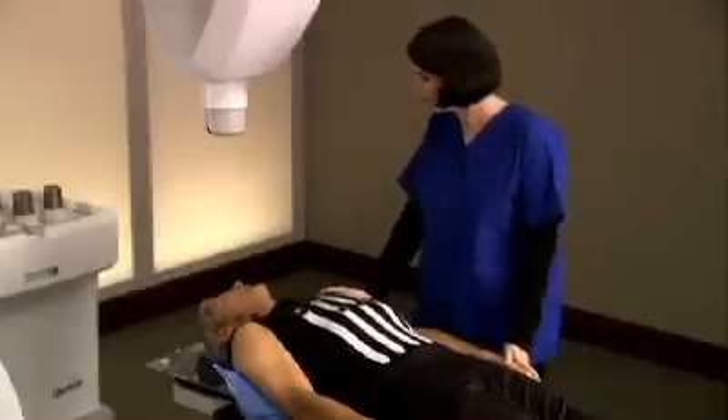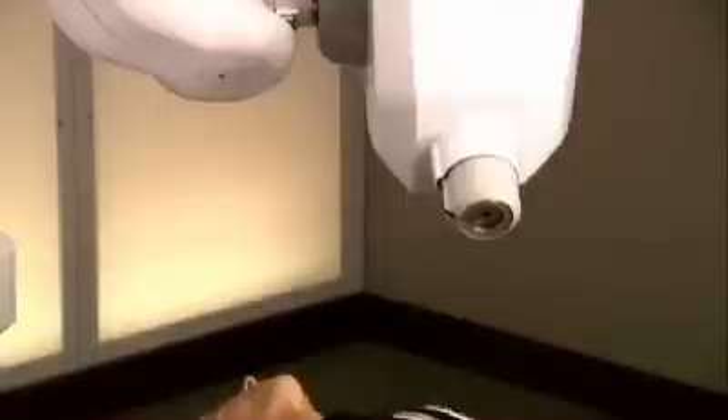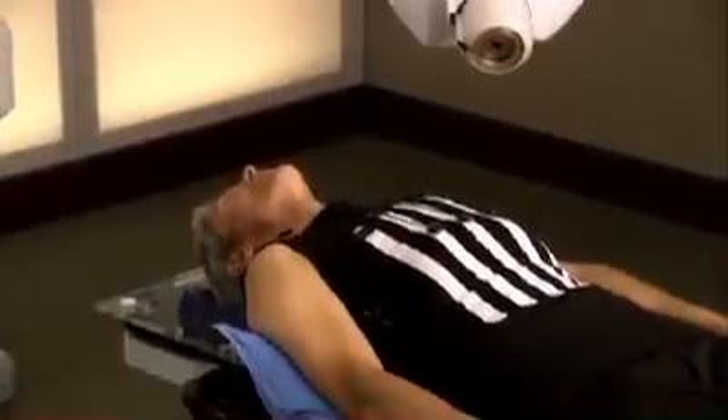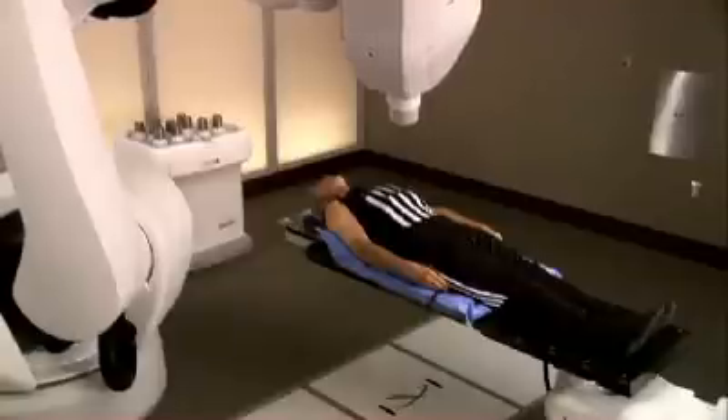After arriving at the CyberKnife Center, patients are comfortably positioned on the treatment table. The CyberKnife system's computer-controlled robot will slowly move around the patient to the various locations from which it will deliver radiation to the tumor. Each treatment session lasts between 30 and 90 minutes depending on the type of tumor being treated. If treatment is delivered in stages, patients will return for additional treatments over several days — typically no more than five — as determined by the patient's doctor. Patients may experience some minimal side effects, but those often go away within the first week or two after treatment.